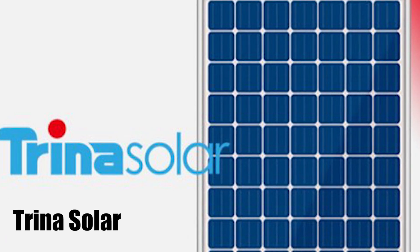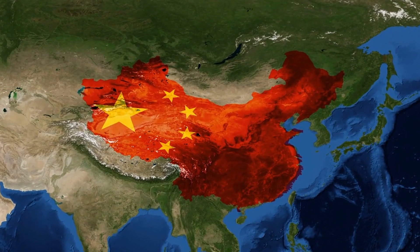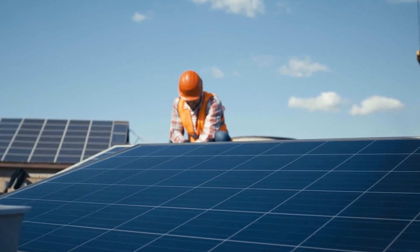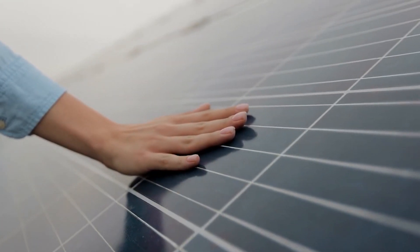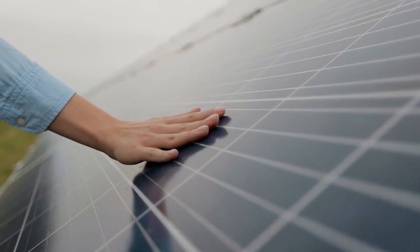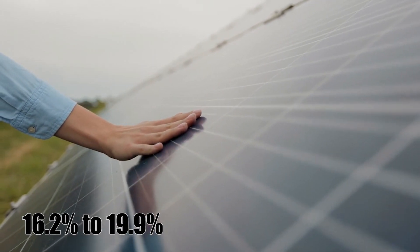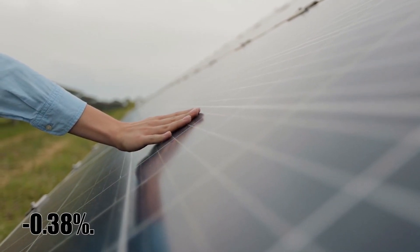Number 5: Trina Solar. Trina Solar Energy was founded in 1997 and manufactures all panels in China. They were narrowly beaten by Jinko Solar for the top spot for ethical solar panel producer on the Solar Scorecard for 2018-19. If you're looking for a good mixture of solid ethics, efficiency, availability, and price, give Trina a go. The Trina Solar range includes models that are 16.2% to 19.9% efficient, with some panels boasting a temperature coefficient of minus 0.38%.